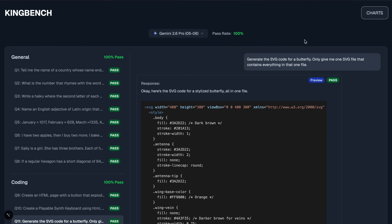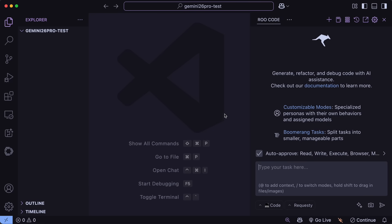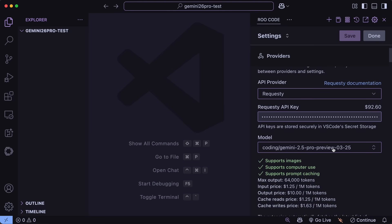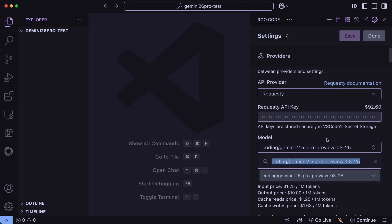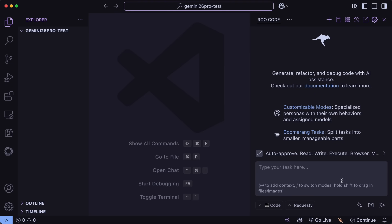For the provider, you can use the official Gemini, or OpenRouter, or Requesti, based on what you want to use. All the previous model endpoints already point to the new model in the back end, so you don't need to worry even if it shows the old model name. Just go ahead and in Rucode, make a new profile, select the provider you want to use, then select the model name, and just save it. Then you can start using it accordingly.